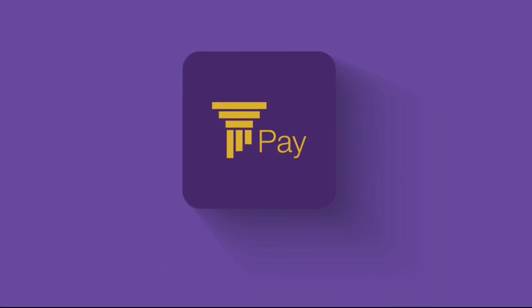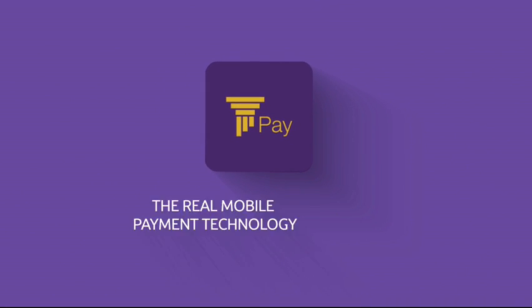Experience the future of electronic payment by using Beblos Pay, the real mobile payment technology.